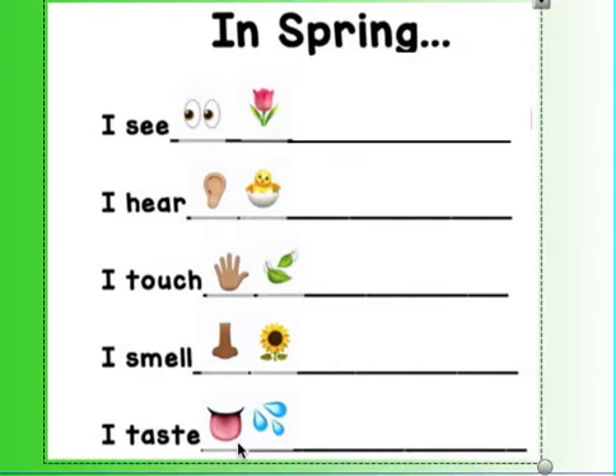Here is an example of being outside in the spring. What you would see: I see flowers. What I can hear: I hear chickens or birds. What I touch: the leaves. What I can smell: the flowers. And what I can taste: the water.